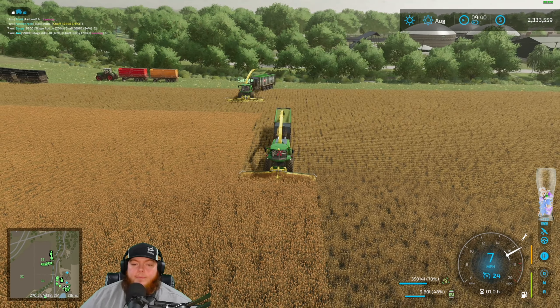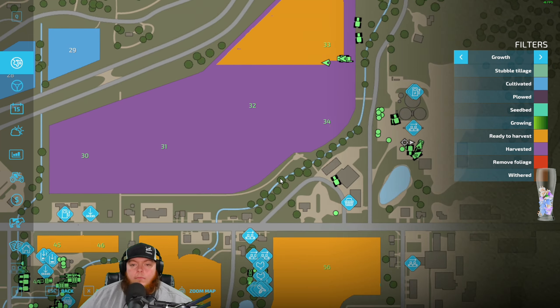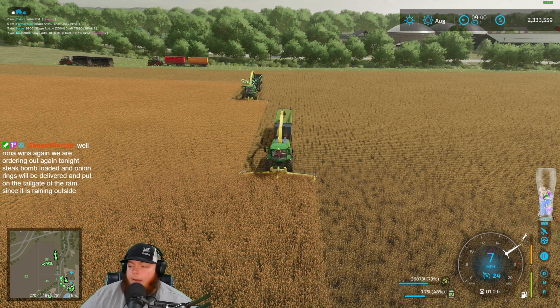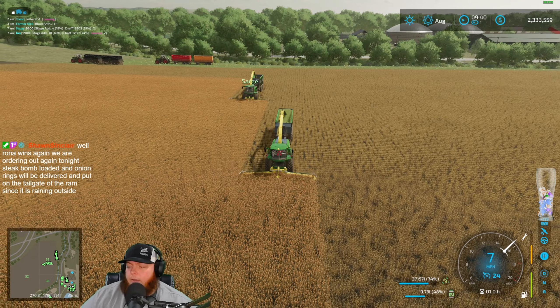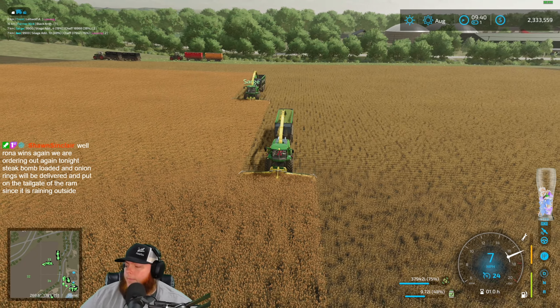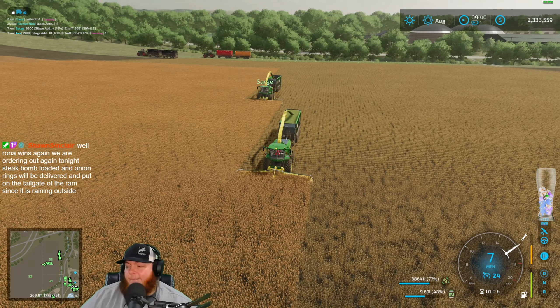You guys were asking about yield. I know before we couldn't make a full pass down here in the big part of the field, but I'm able to do that on this pass. Okay John, we're going to start this. There you go.